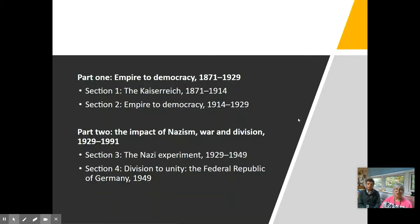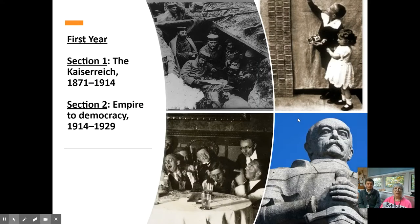In the first year, you look at Germany as it unifies from 1871 and you end in 1929, just as the Wall Street Crash has happened. Then in the second year, we pick up with the Nazi era and go all the way through to the reunification in 1991. You can see some of the images we look at — the First World War, the hyperinflation, the statue of Bismarck, the leader that unified Germany, and the times of the 1920s when things seemed to have been better, but of course then leading into the Nazi era.